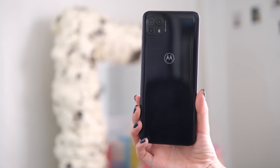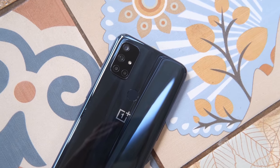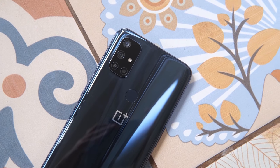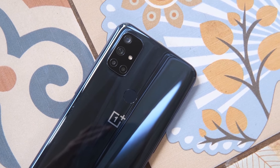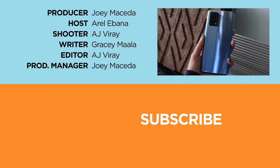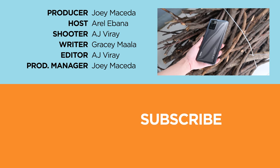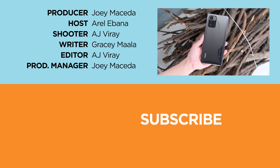So, what do you guys think? Which among these 5G smartphones do you think is the best to get? Do let us know in the comment section below. If you enjoyed this video, be sure to drop a like, subscribe to our channel for more content, hit that bell icon so you don't miss any future uploads, and be sure to visit yugatech.com for the latest tech news and reviews. This has been Rell, and I'll catch you guys in the next one.